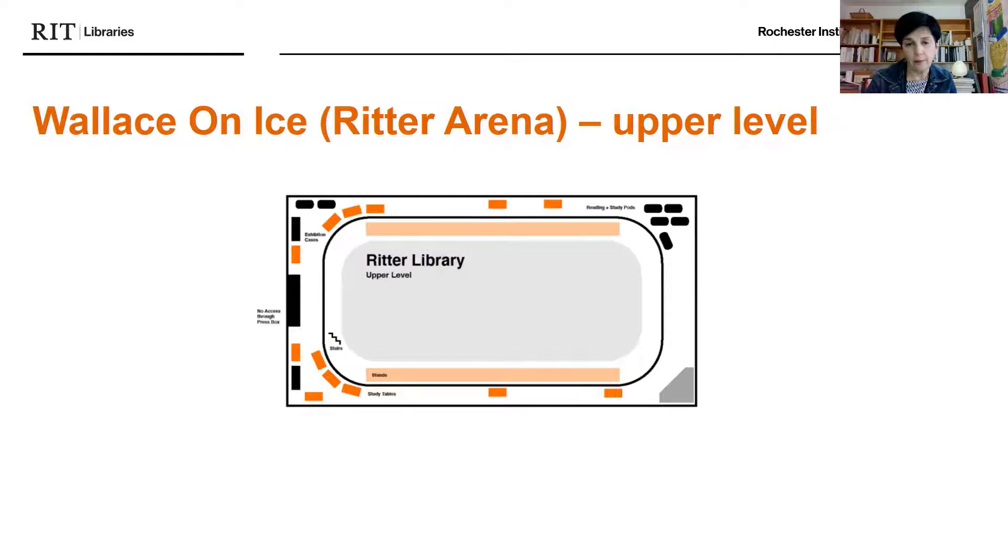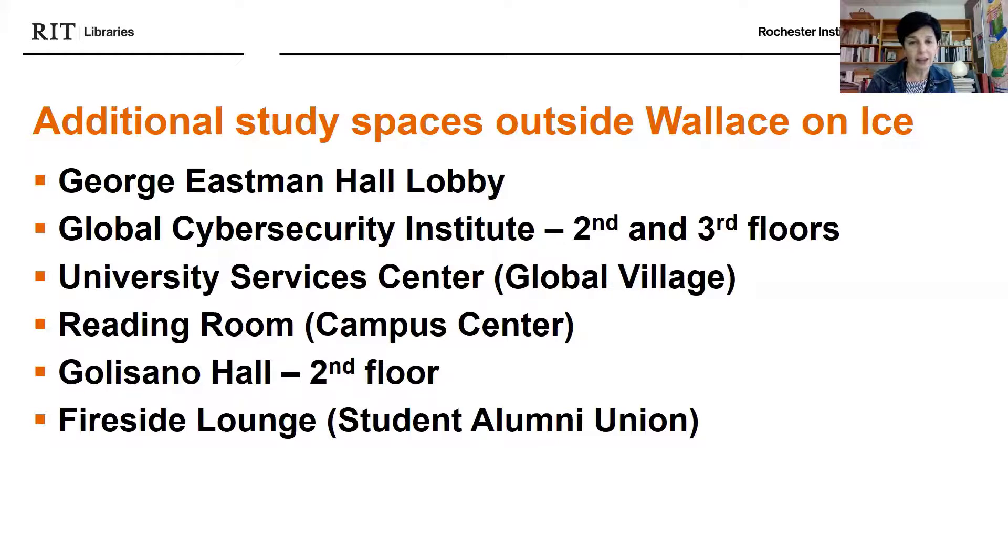On the upper level there are a lot of stands — you can certainly sit in the stands if you like. There are also tables, study areas, and study pods — the Brody chair study pods — which are the pill-shaped lozenges you see on the map. There's a fair amount of study space, though clearly not as much as in our original main library building. We want to let you know that additional study spaces outside of Wallace on Ice have been identified — these are neutral zones, and you can also connect with classmates in your own college to find study areas unique to your college.